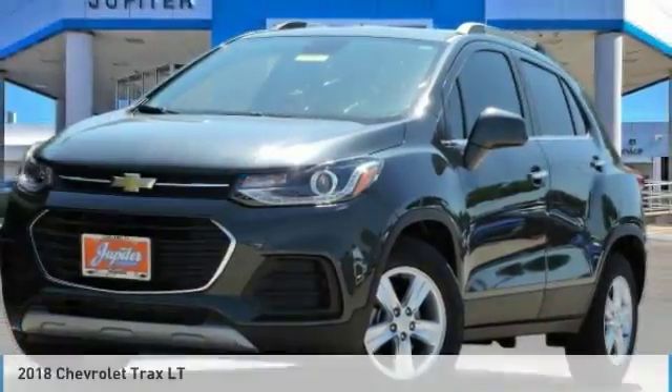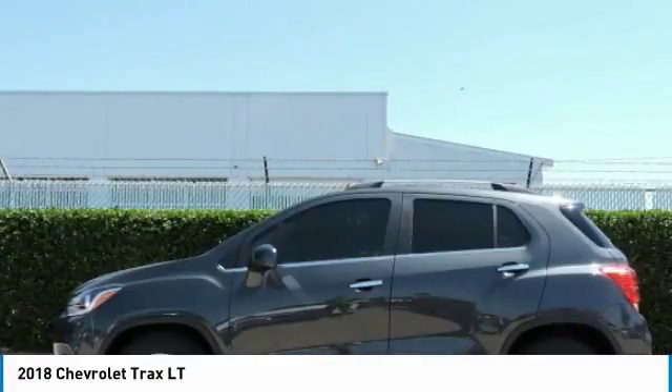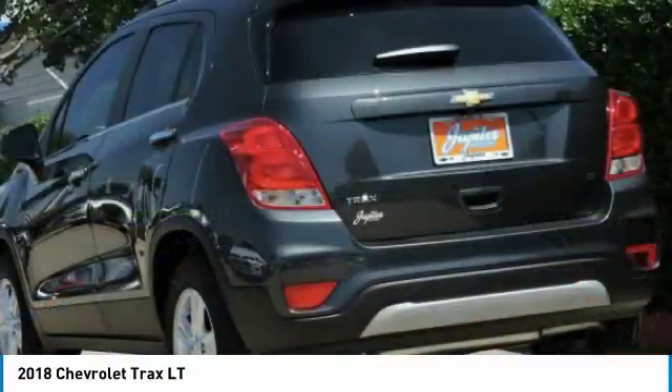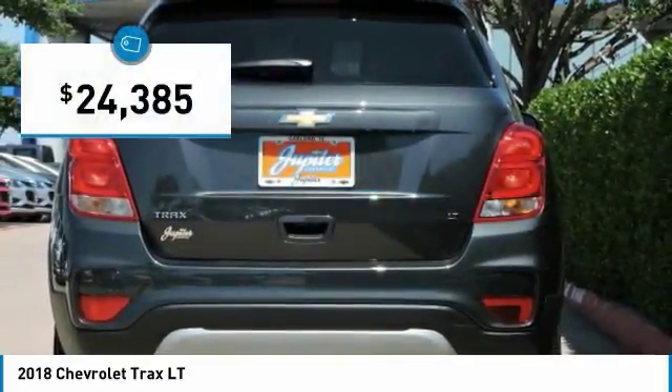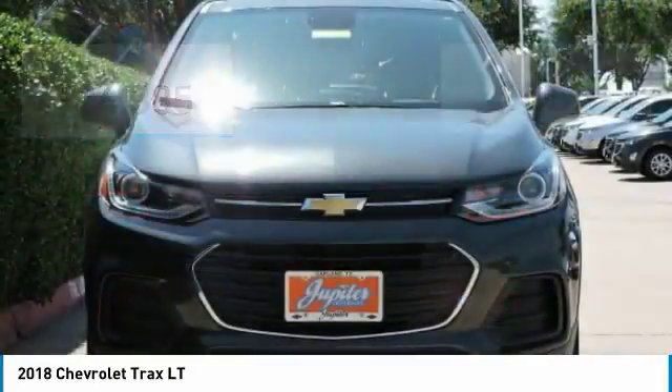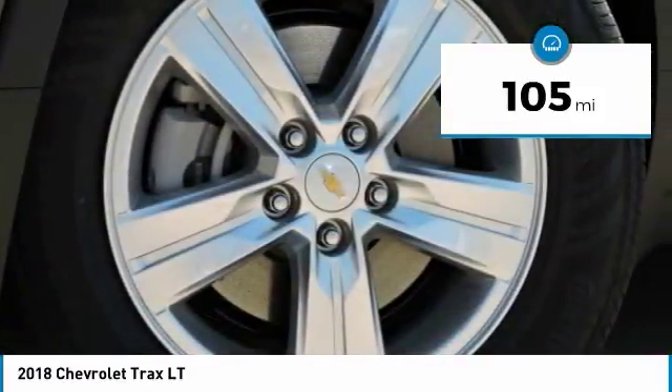A ride in the 2018 Chevrolet Trax. The Trax is tiny on the outside but remarkably spacious within. It comes with clean and modern interiors and is priced below $25,000. This vehicle has less than 200 miles. Here are some of this vehicle's great options.